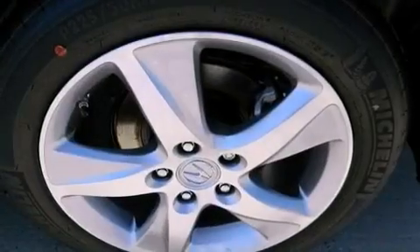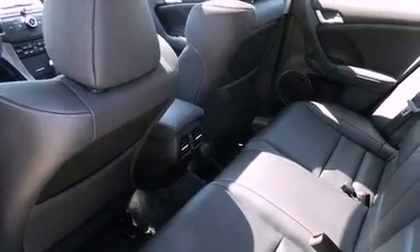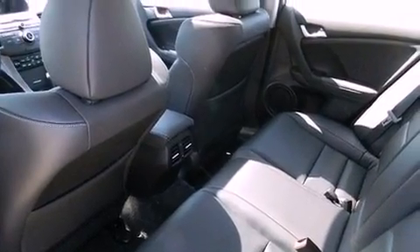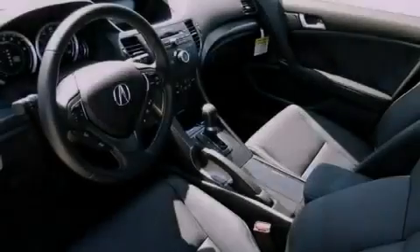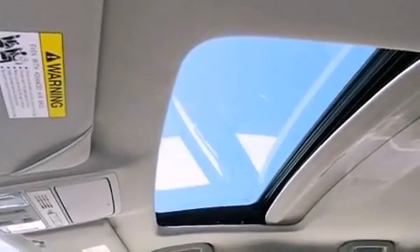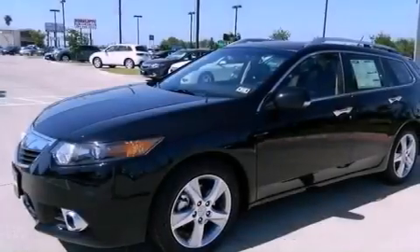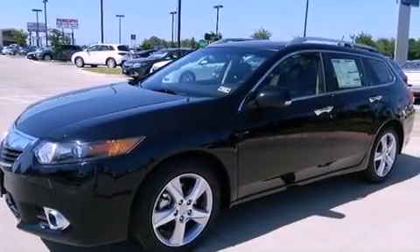The following features are also included: memory settings for the driver's seat positions so you can recall your favorite position with the push of one button, dual power seats, cruise control, leather seats, an electronic throttle, performance tires, an illuminated driver's side vanity mirror, an anti-lock braking system, and air conditioning with automatic climate control.